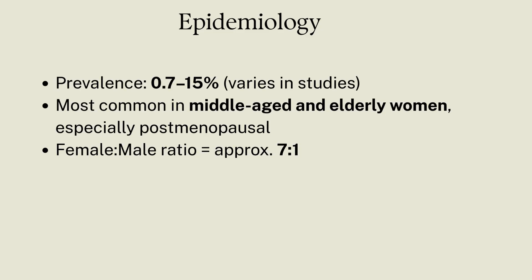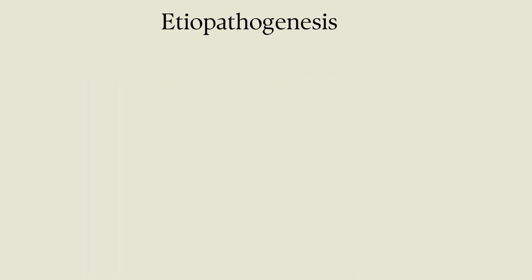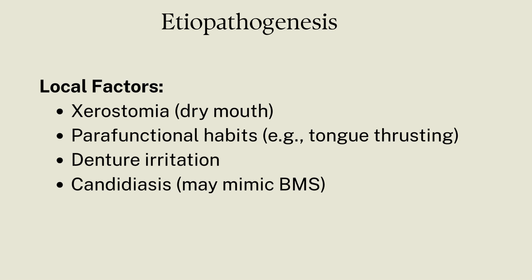Who can get it? It can affect anyone, but it's most common in elderly women. The female-to-male ratio is 7:1. What are the main causes of this invisible condition? It has a number of causative factors — let's talk in detail. First are local factors like dry mouth, xerostomia.